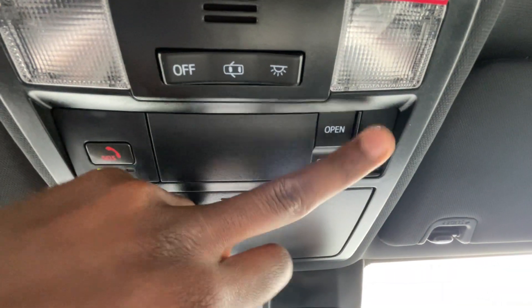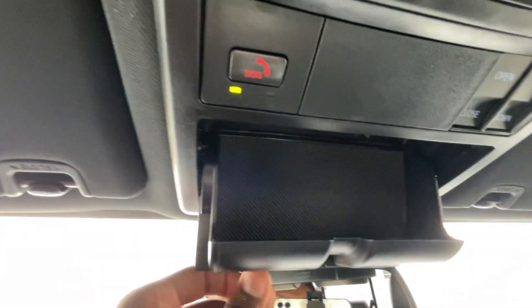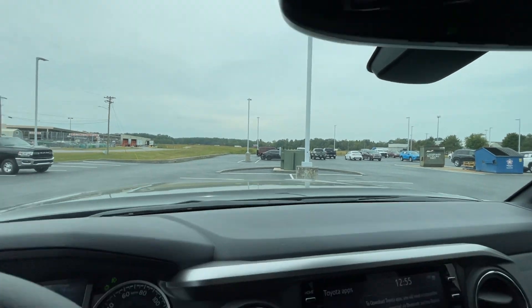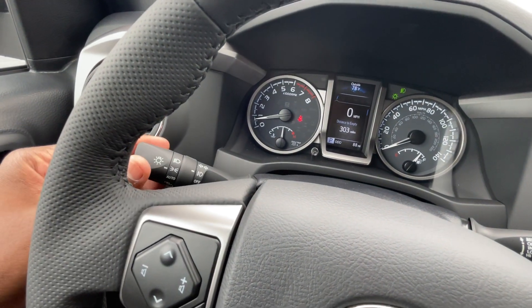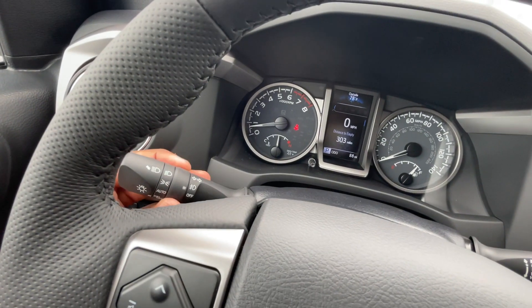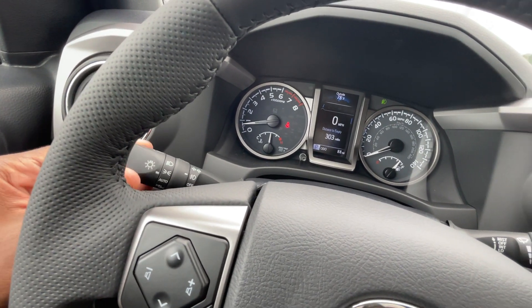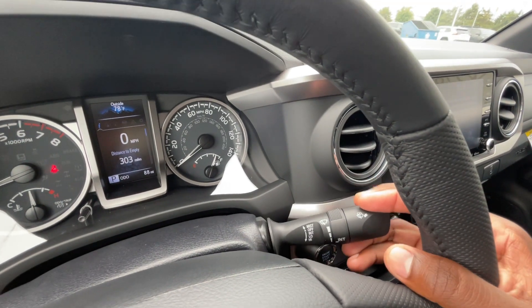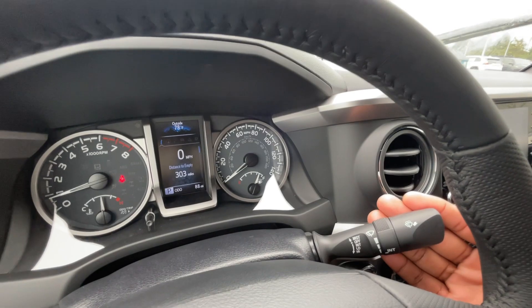The buttons for the sunroof are right there. Sunglasses holder here, and the garage door transmitter is in the rear view mirror. Back to the steering wheel — blinkers, headlamps, auto mode, and you can turn all the lights off. Fog light toggles here when the headlamps are on. Windshield wiper controls: one time, off, intermittent, low, high, with adjustable intermittent speed, and you can pull up here for the front wiper fluid.